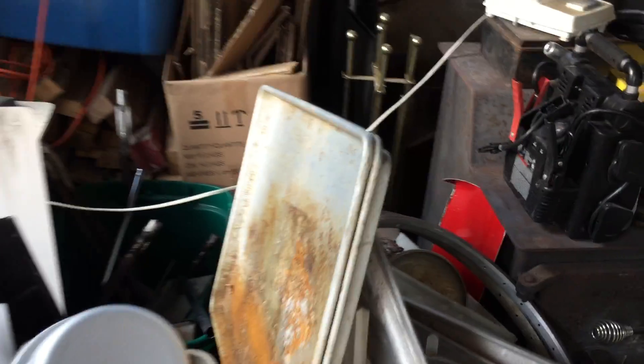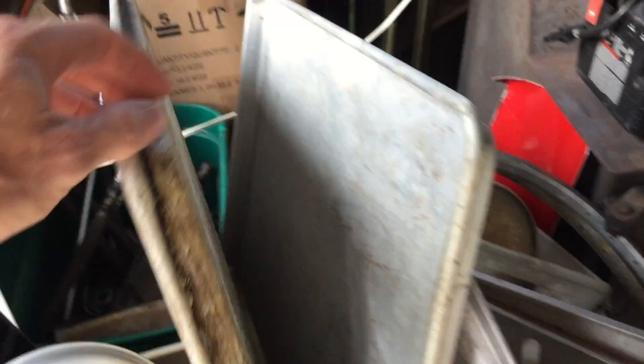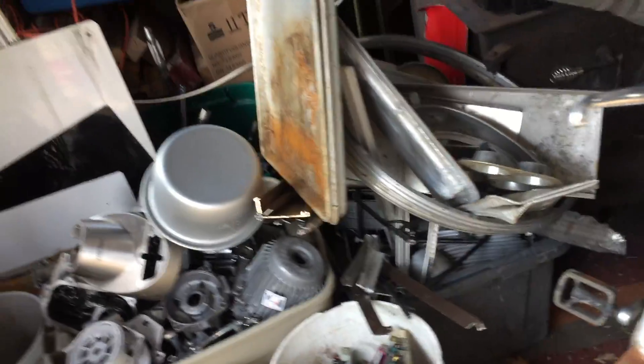And then a pressure cooker — the lid is here. I don't need it, but it's stainless steel. Don't scrap it — it's a complete sheet of stainless. That was in the trailer. Added out at the road, so why not? Some nice sheets of aluminum. These pans — aluminum trays. They're both aluminum. Hey, it's money in the bank.